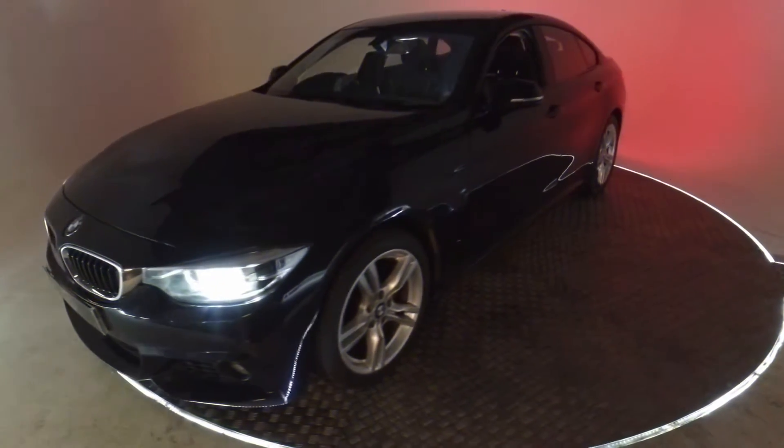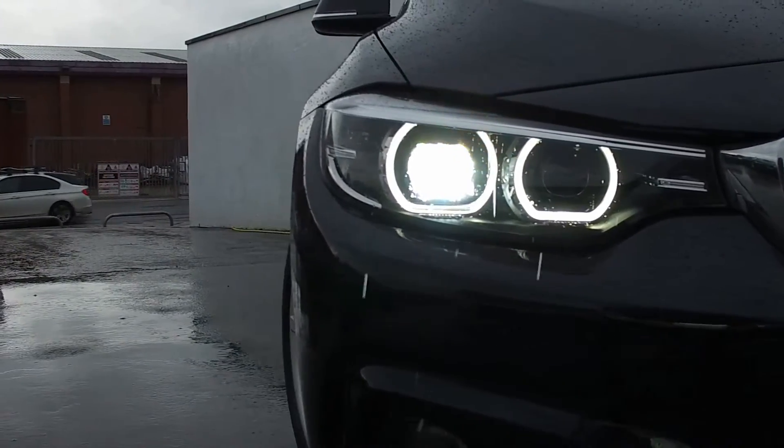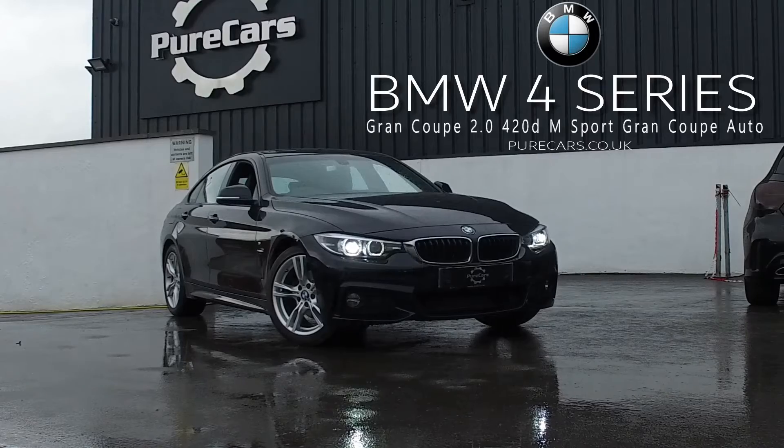All in all, the BMW 420D M Sport is a beacon of sport, power and executive style. Perfect for a weekend out with your partner and equally perfect for arriving to a business meeting in. BMW have done it again.